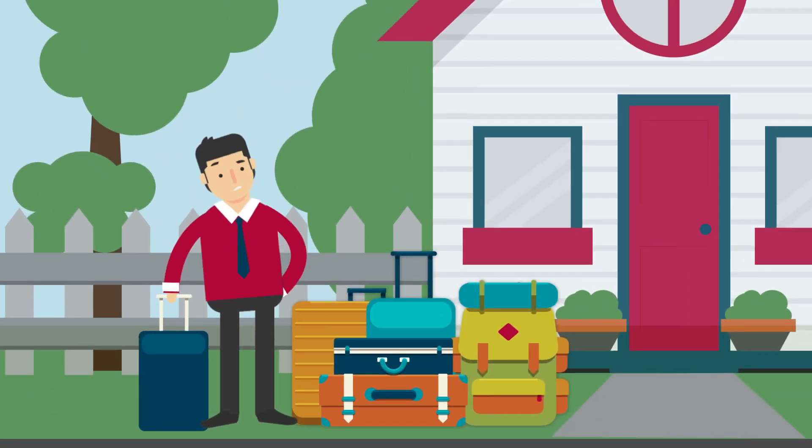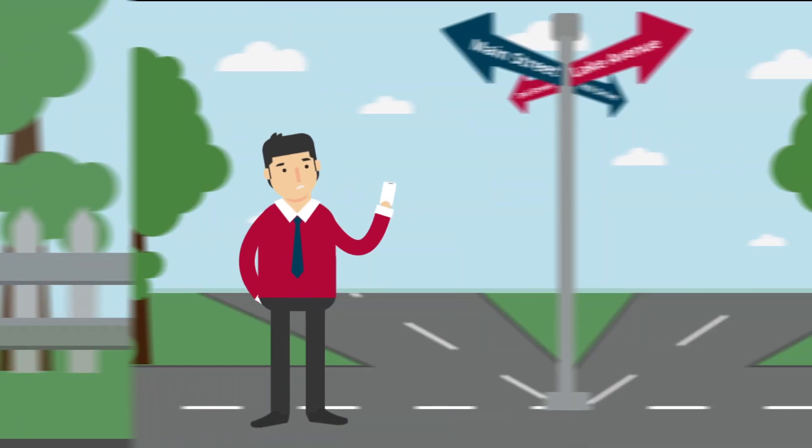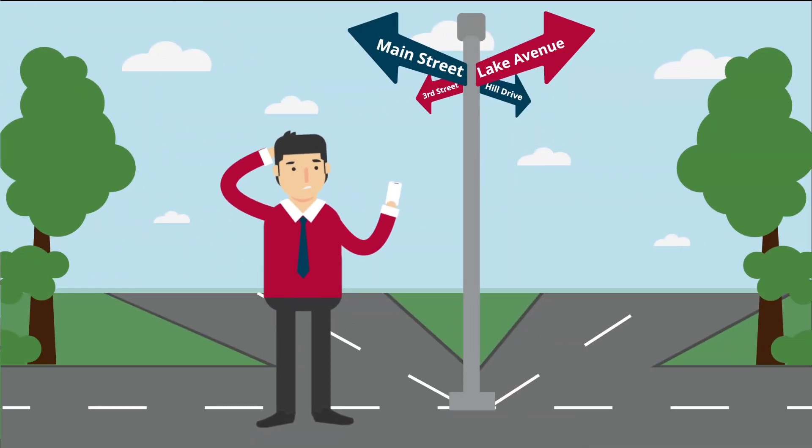Are you a frequent traveler? Moved to a different state? Chances are by now you must have realized how important a branch near you can be for completing those urgent transactions.